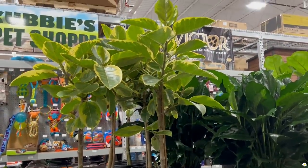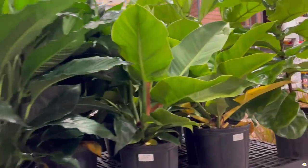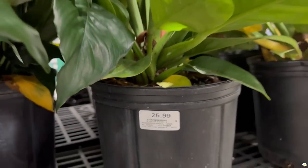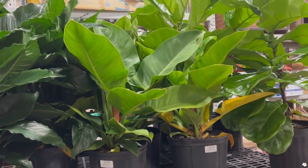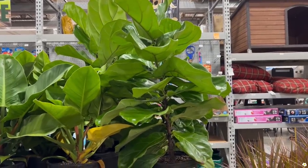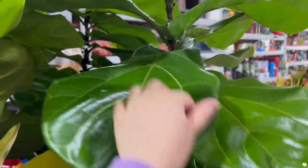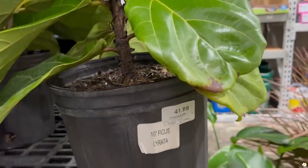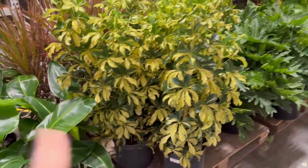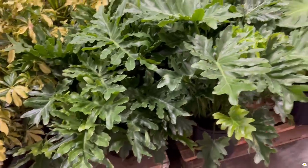The ficus altissima is about 3.5 feet tall. They also have peace lily, philodendron imperial green for $25.99 in 10-inch pots — they are huge. They also have some perfect-looking ficus plants, fully bushed out, look at the leaves, they're perfect and so pretty, $41.99. Some bird of paradise for $20.99, variegated umbrella plants, philodendron hope — these are all in 10-inch pots — and monstera deliciosa, so cute.